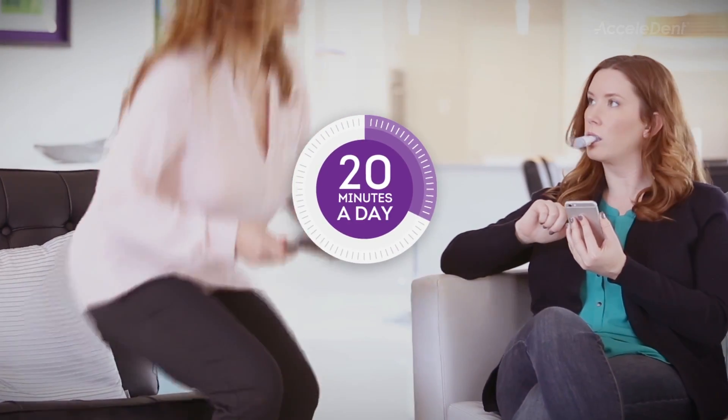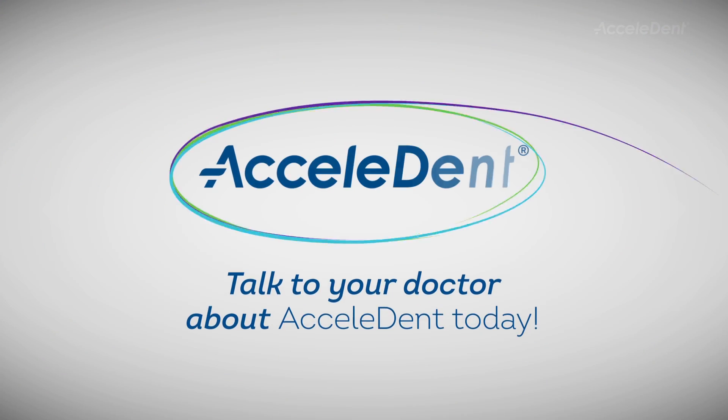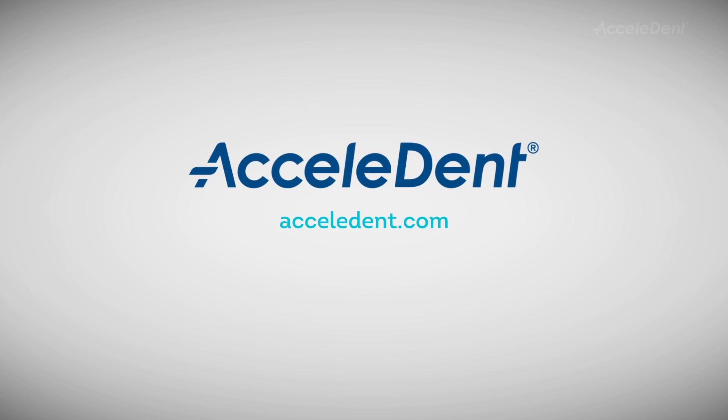Treatment takes only 20 minutes a day, making it easy to fit in with your daily routine. For more information, visit Accelident.com.